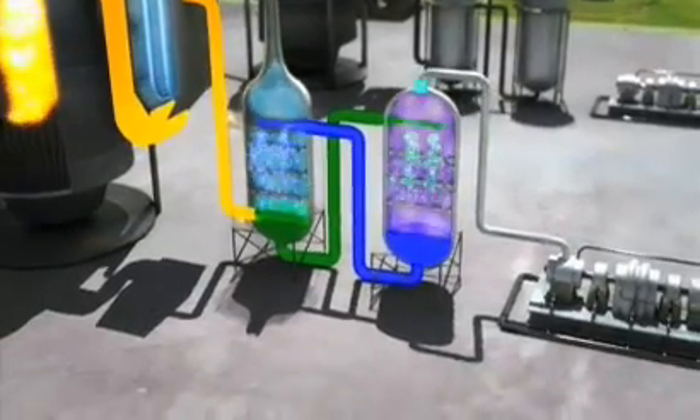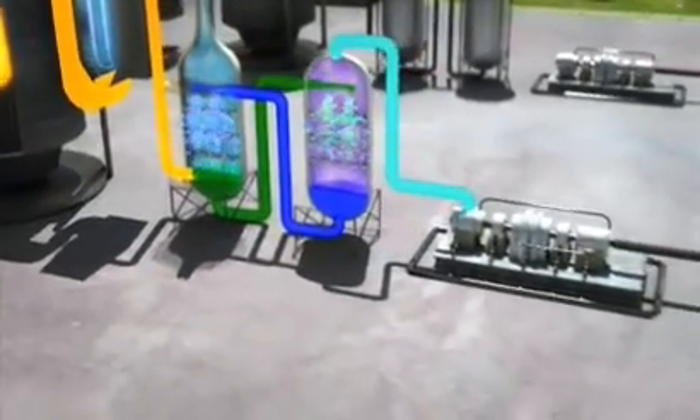Finally, the carbon dioxide is compressed and cooled, forming a liquid ready for transport and storage.